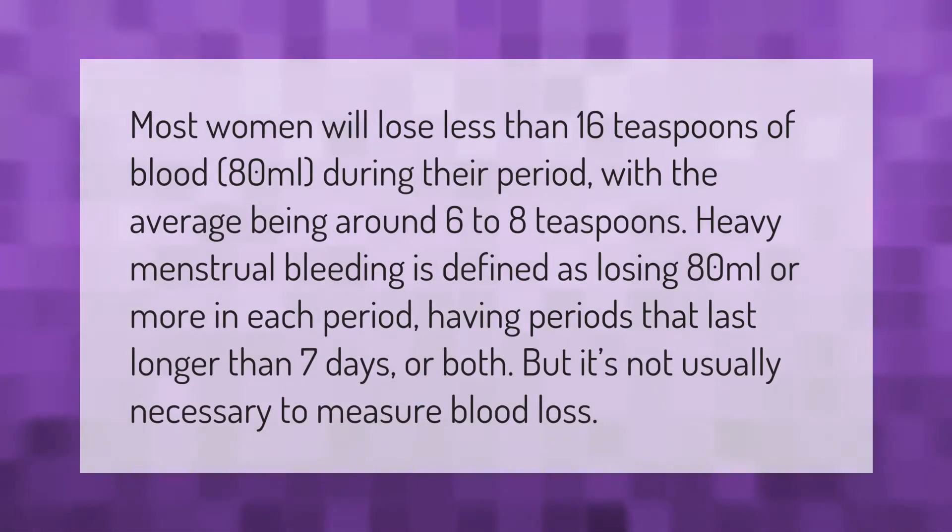Most women will lose less than 16 teaspoons of blood (80 milliliters) during their period, with the average being around six to eight teaspoons. Heavy menstrual bleeding is defined as losing 80 milliliters or more in each period, having periods that last longer than seven days, or both. But it's not usually necessary to measure blood loss.